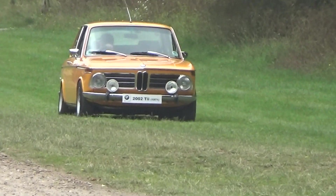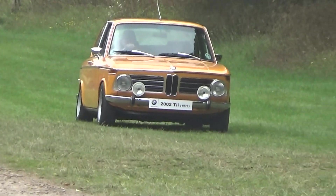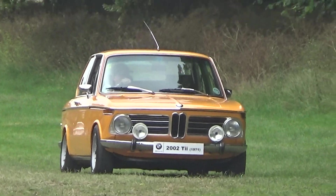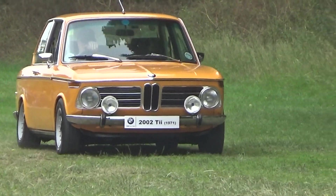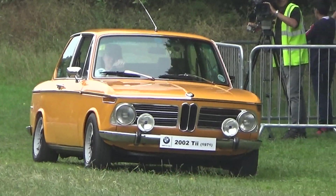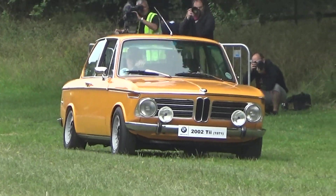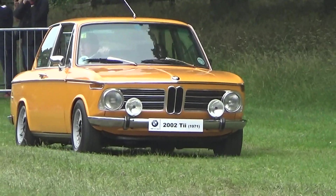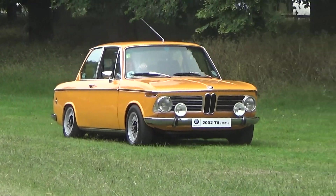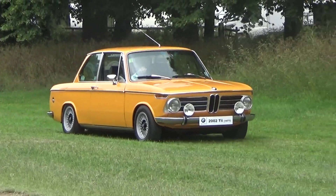Nowadays you've got the 3 Series, the M4s, which I drive around Thruxton taking passenger rides — can I advertise my own work? Yeah, why not. If you want to come to Thruxton, I'll take you around in the BMW M4 sideways at 140 miles an hour — great fun, well for me anyway, it might scare the hell out of you. Anyway, the BMW 2002 — one of many wonderful BMWs on show with their car club in the main show ground.